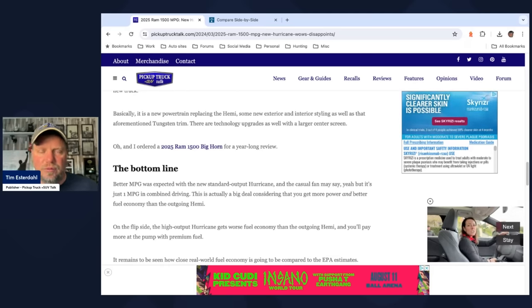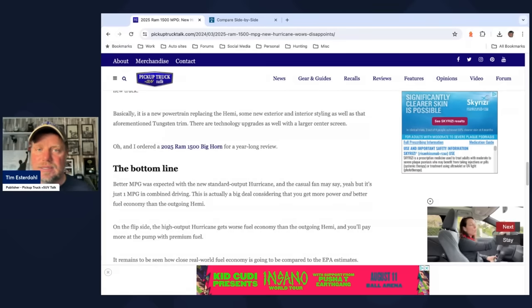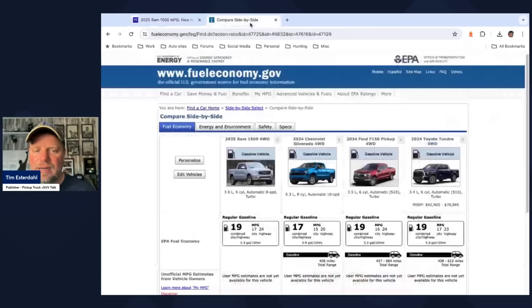It remains to be seen what real-world fuel economy will be compared to EPA estimates. Speaking of EPA estimates, let's go over to fueleconomy.gov where I pulled up some comparisons. I was curious which truck has the most fuel-efficient engine now. Note you'll see 2025 versus 2024 because fueleconomy.gov doesn't yet have 2025 data for the Silverado, F-150, or Toyota Tundra — and the Nissan Titan is dead. I have the 3.0-liter standard output Hurricane first — that's 19 combined, 17 city, 24 highway.